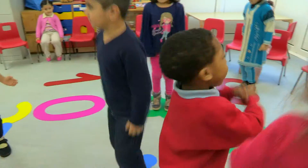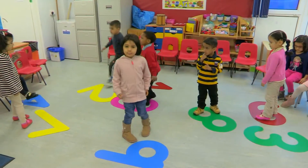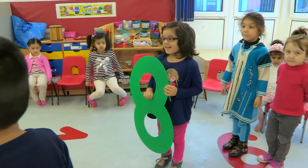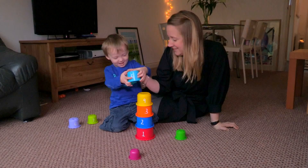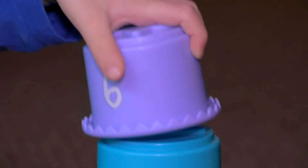Children can come to school already knowing their numbers. But it's not just about knowing the numbers — it's knowing what these numbers mean. The Tower of Cups is a great game to play with your child to encourage them to see the link between the number and its value.